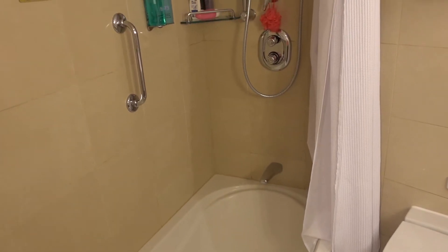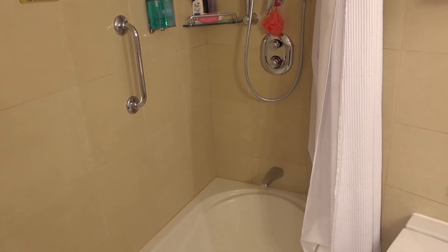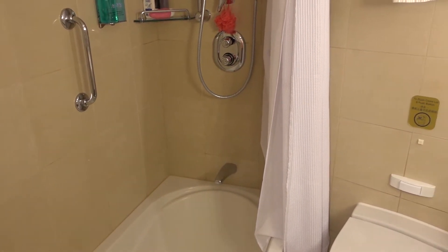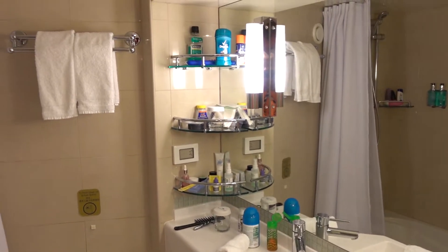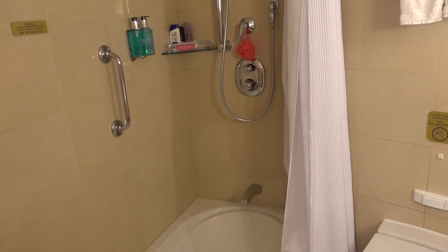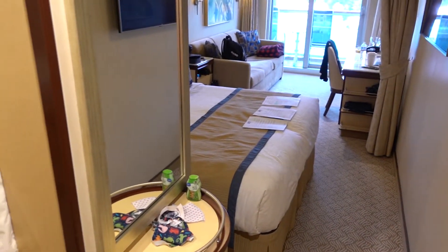Very spacious, a lot of room. The only thing I can say about this shower — when you're in rocky seas, it's a little unnerving. Luckily they put a grab bar right there, because you don't have room to brace against the walls beside you, so you have to grab hold of that bar.